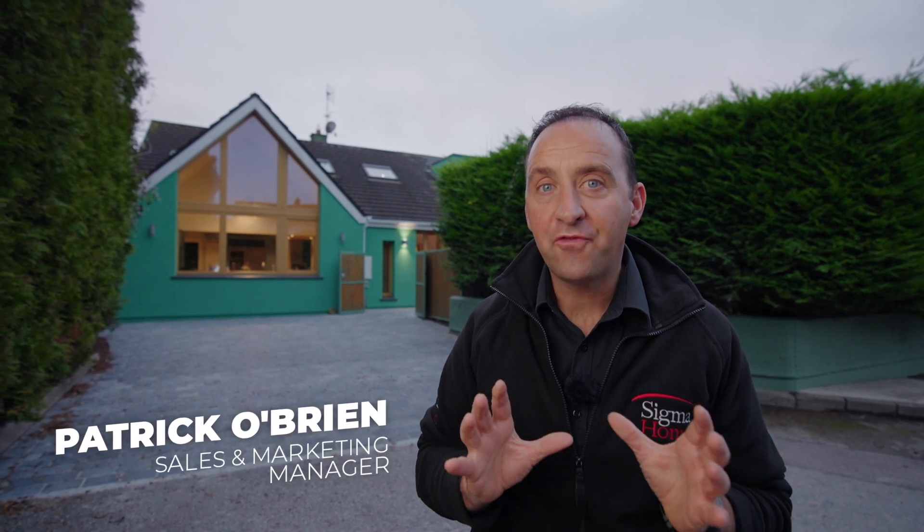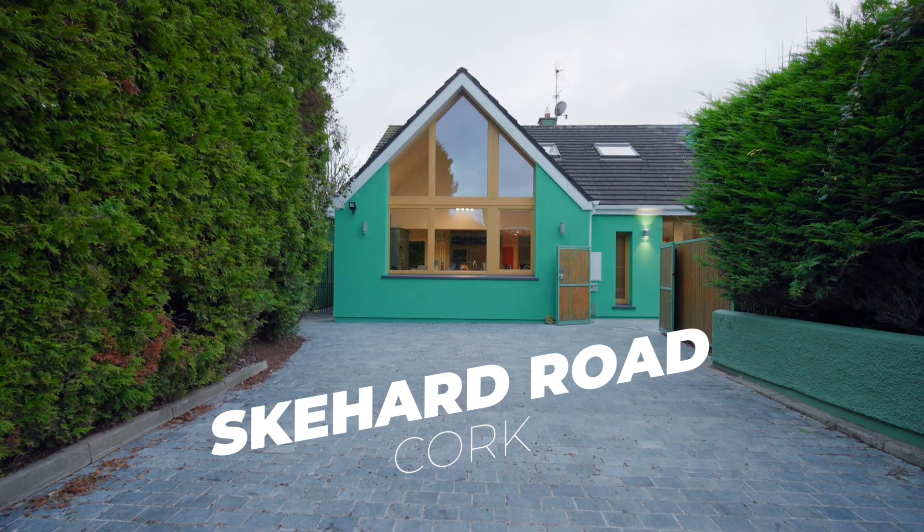Hey guys, Patrick here. It's Friday — it's another live handover. This week we're coming to you from Skihard Road.